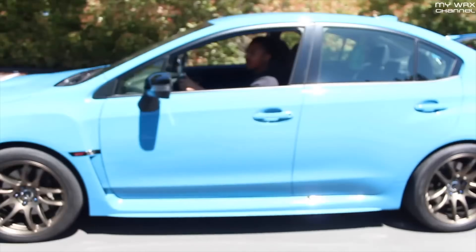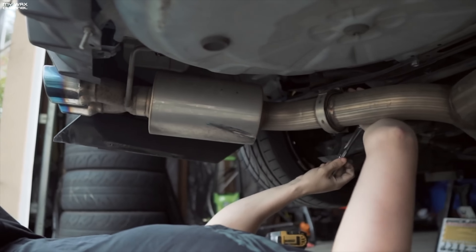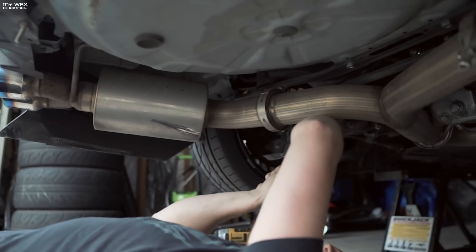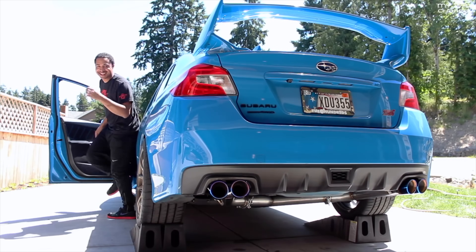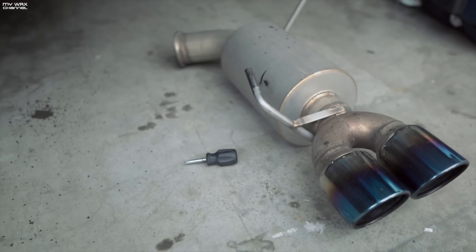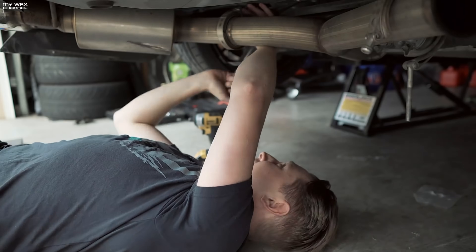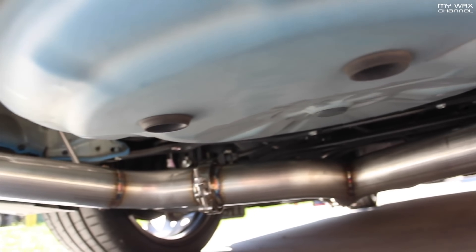Last but not least is the ETS Extreme and Quiet. This is by far one of my personal top five favorite cat-back exhaust systems for the WRX STI. Another Pacific Northwest company, ETS prides itself with durability, excellent fitment, and V-band clamps on their cat-back exhaust systems, with a choice of loud and not so loud.